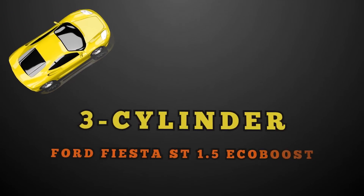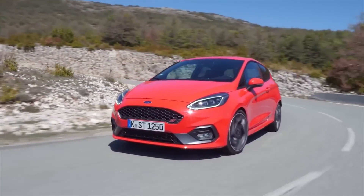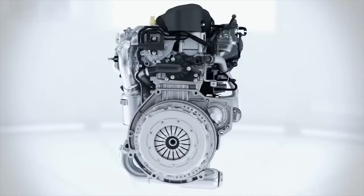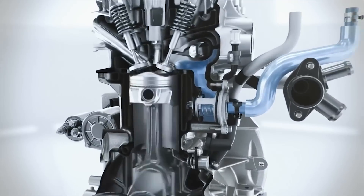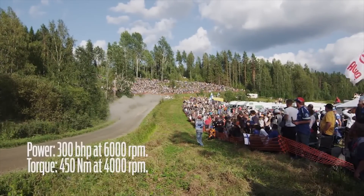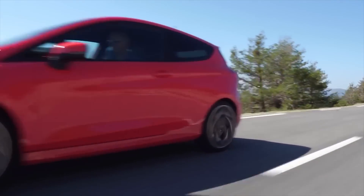3 Cylinder — Ford Fiesta ST 1.5 EcoBoost. No one really thinks much about the Ford Fiesta. It's not a sports car with only a 1.5 liter engine, or is it? Don't be fooled if you see it on the street. The small 3 cylinder engine is turbocharged and puts out 197 brake horsepower at 6,000 RPM and a surprising 214 foot-pounds of torque from 1,600 to 4,000 RPM. The Fiesta can do 0 to 62 in 6.5 seconds, reach a top speed of 144 miles per hour (231 km/h), and the sweetest thing might be its economy of 55 miles per gallon.